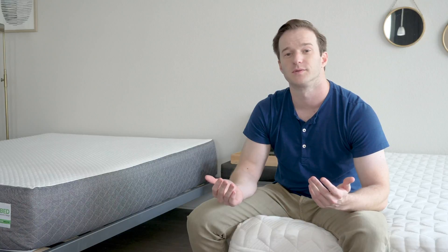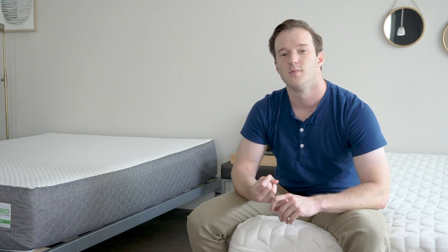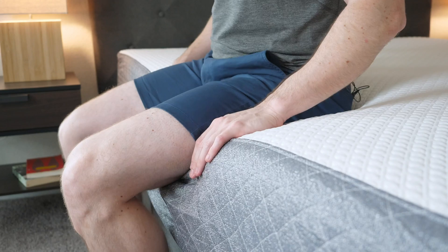If you sleep with a partner, there are two additional things to consider: motion transfer and edge support. Motion transfer is basically whether your partner's movement will be isolated or transfer to you and possibly wake you up. Edge support is whether you can sit or sleep towards the edge of the bed without feeling like you'll fall off. As far as motion transfer, I'd give the Purple a slight advantage — it does a better job of isolating motion. As far as edge support, I'd give the advantage to the GhostBed since it's a little firmer.